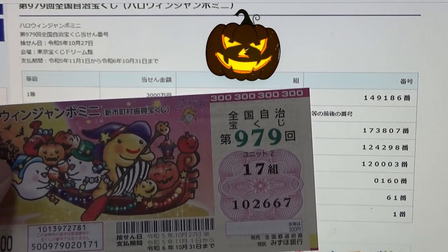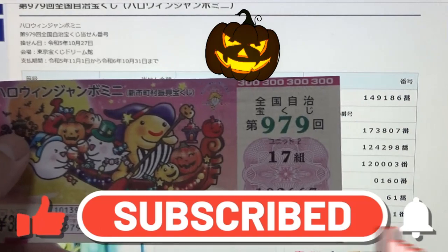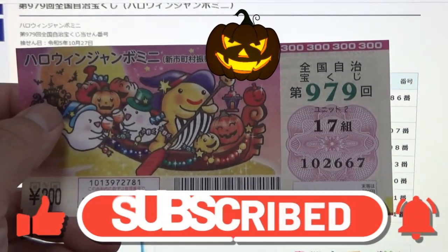And now you know how to check Halloween Jumbo Mini Game 979. Thanks for watching — like and subscribe to my channel.